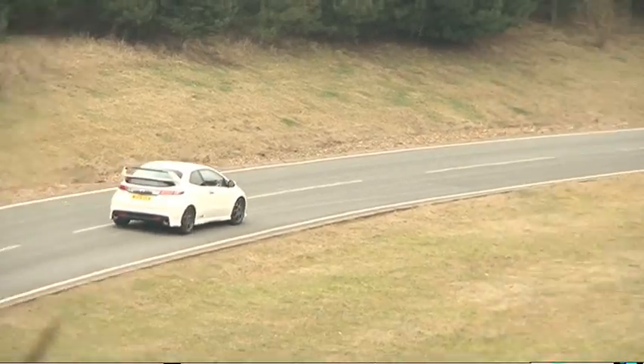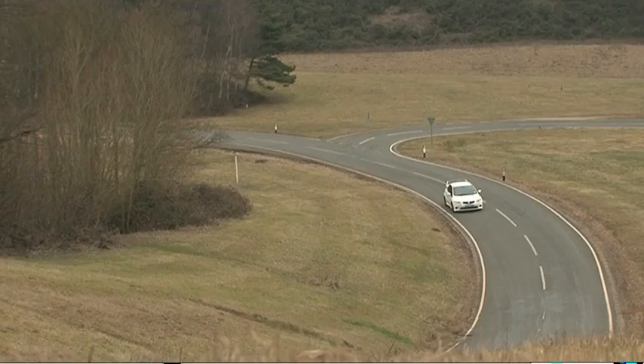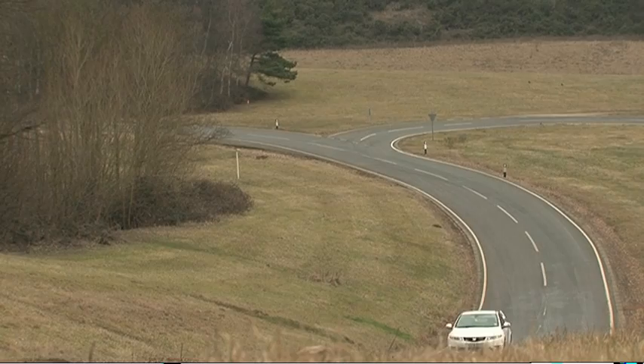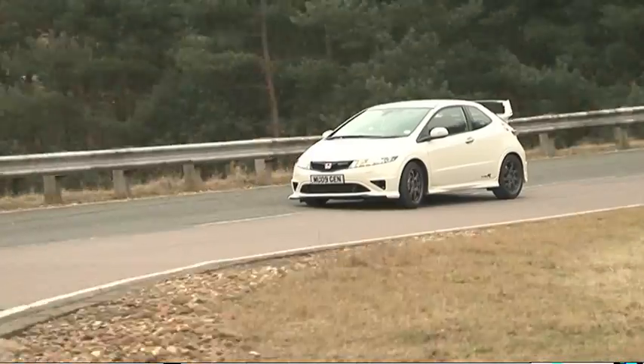Those two big exhaust tailpipes are noisy enough to remind you that you've got something a little bit special underneath you, and the volume increases as the VTEC kicks in at 5,800rpm and it doesn't stop until 8,500 when you have to change gear. The 6-speed gearbox is Honda's quick shifter and it is the next best thing to the short sharp throws of the wonderful S2000's gearbox.